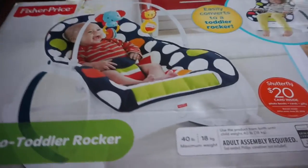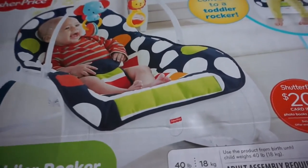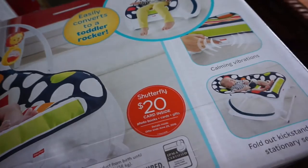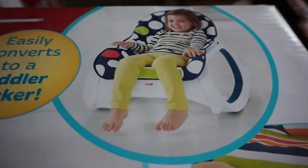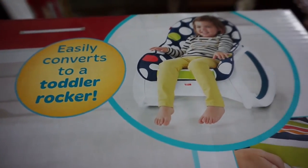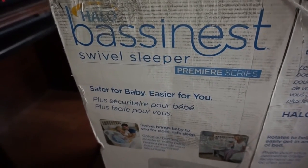We also got the Fisher-Price little rocker — it's a little seat that vibrates and fits up to toddler size, so it goes from baby to toddler, which is nice. I'm also really excited about this next one — I'll probably do a review on it since it is quite expensive and I'd like to let you guys know how we like it before you might purchase it. This is the Halo Bassinet Swivel Sleeper.